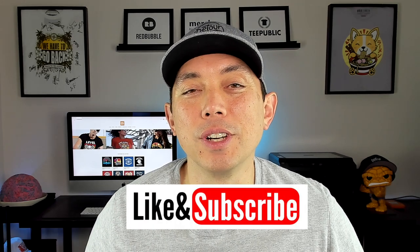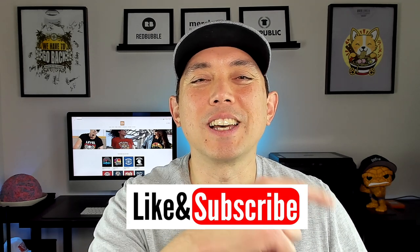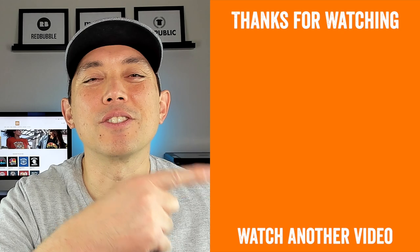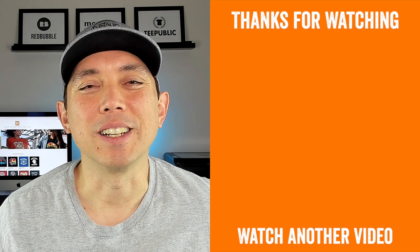If this video was helpful, make sure to give it a thumbs up, and if you're not subscribed already, hit that subscribe button. The question of the day: are there any other print on demand sites you're using? Let me know in the comments and which ones are doing the best for you — maybe Redbubble or TeePublic is your top performer. Thanks so much for watching, and as always, keep creating and keep learning!